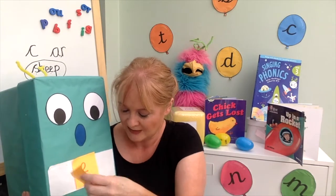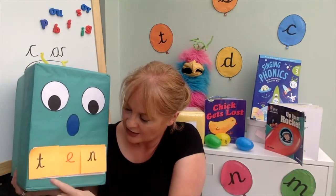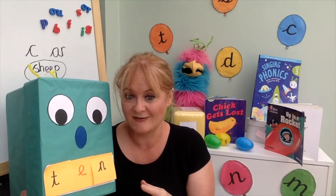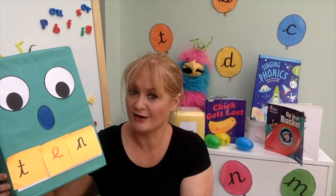We all join in together — 't-e-n, ten' — so that the children can see that the 'e' is still there making the same sound, but we can make different words with it. That's what this might look like in a small group, though it may not be so achievable with a really large class of children.